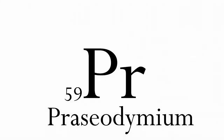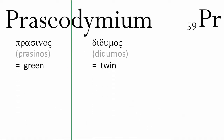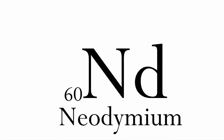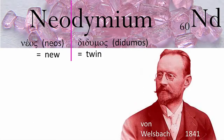Number 59 is praseodymium. If your Greek is up to speed, you'll recognise this as meaning 'the green twin', named by its discoverer, Austrian Carl Auer, who became the Baron von Welsbach. He had isolated it from didymia, the oxide of Mossander's supposed new element, didymium. At about the same time, von Welsbach also discovered neodymium — 'the new twin' — element number 60, from the same sample of Mossander's didymia.